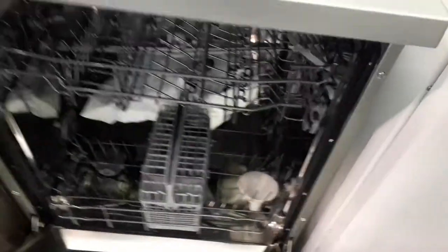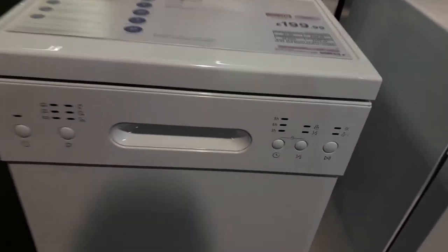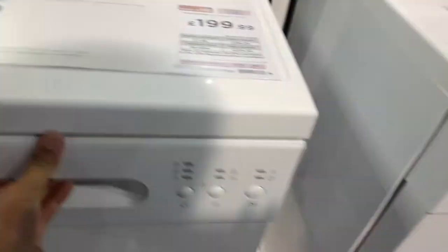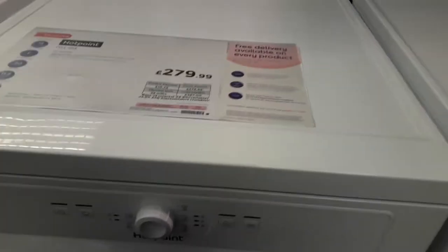Kenwood Dishwasher, another Kenwood Dishwasher. Curry's Appliances Slimline Dishwasher, another Curry's Dishwasher. Hot Pink Dishwasher — another one. And that one's obviously not levelled. Another Hot Pink Dishwasher.